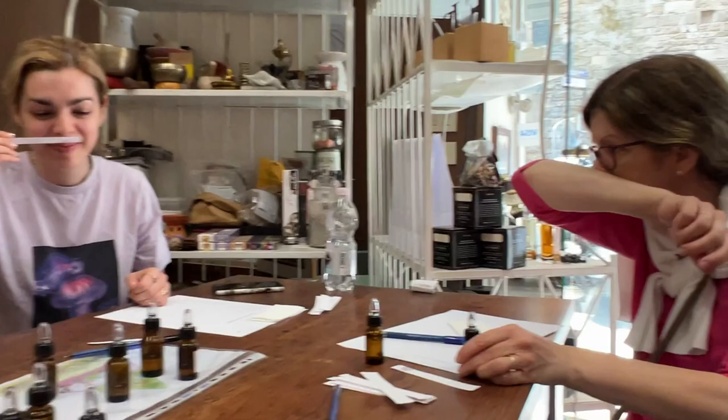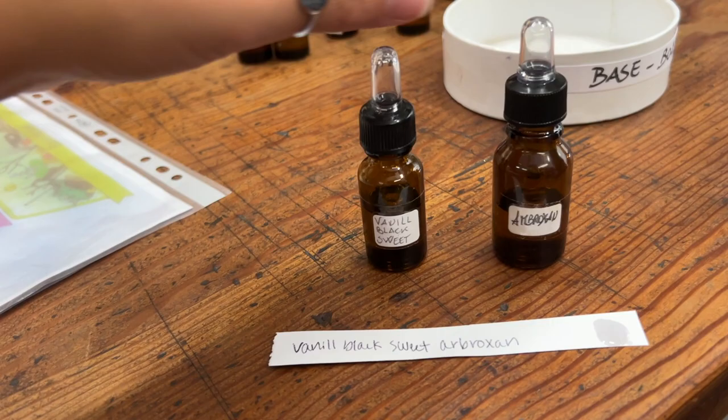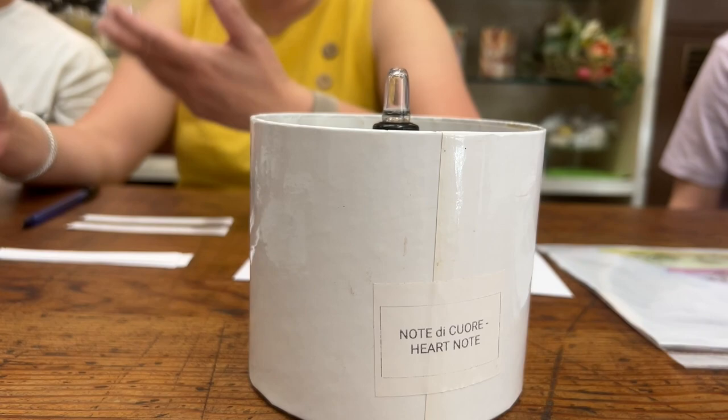We made friends pretty fast as we wanted to know what others liked and figure out what we could mix well together. I personally love sweet smells so I chose vanilla and tried to figure out something that could mix with them. I ended up falling in love with this mixture.